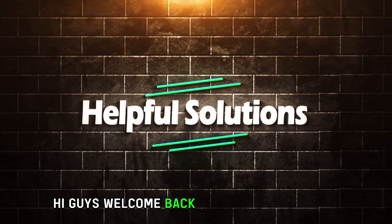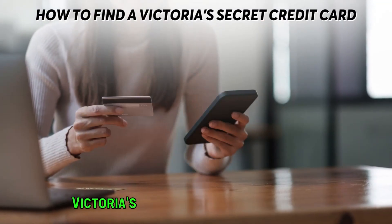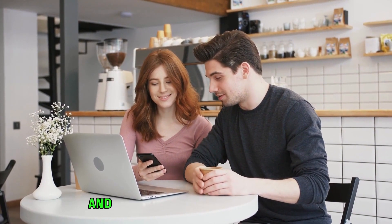Hi guys, welcome back to Helpful Solutions. In today's video, we'll talk about how to find a Victoria's Secret credit card number. Watch the video until the end to learn how to do this and more.